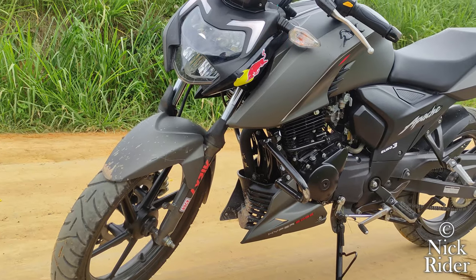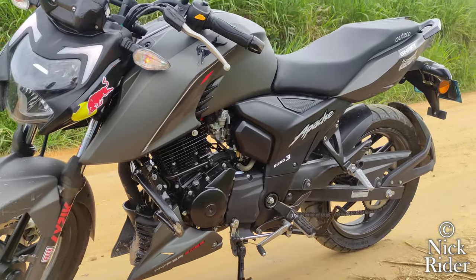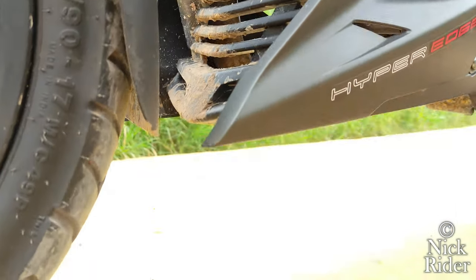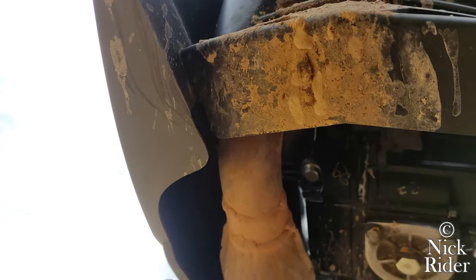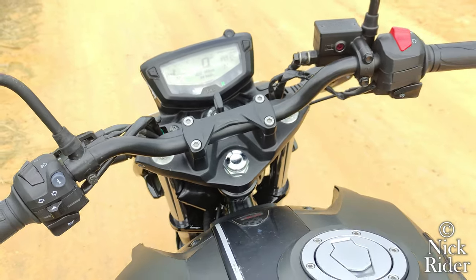Su altura al asiento es de 80 centímetros y 18 centímetros desde su punto más bajo hasta el suelo. 18 centímetros que la hacen súper polivalente: esta moto no se golpea por debajo y, a pesar de su altura, es perfecta para las curvas; no compromete en nada su estabilidad y se disfruta muchísimo en la carretera.